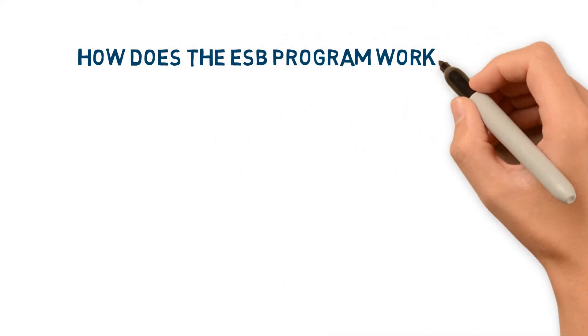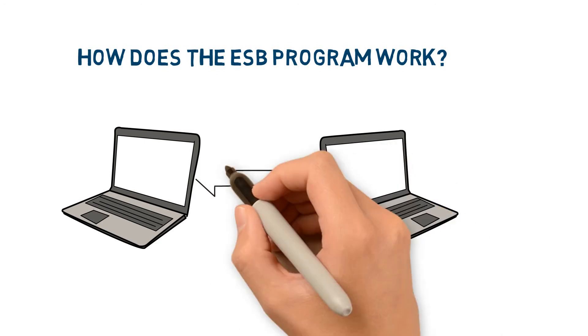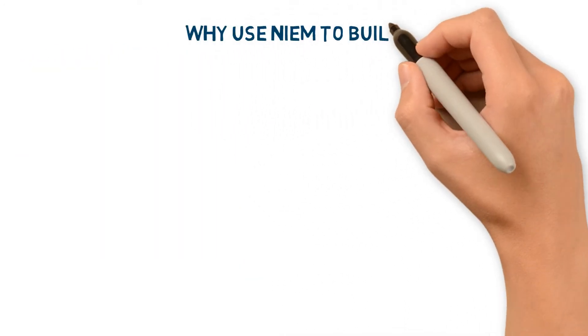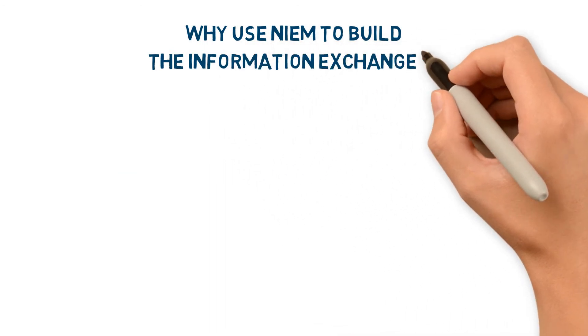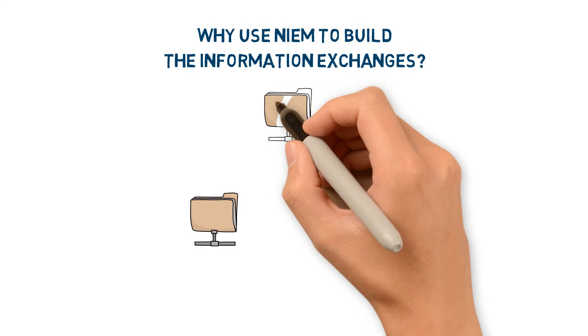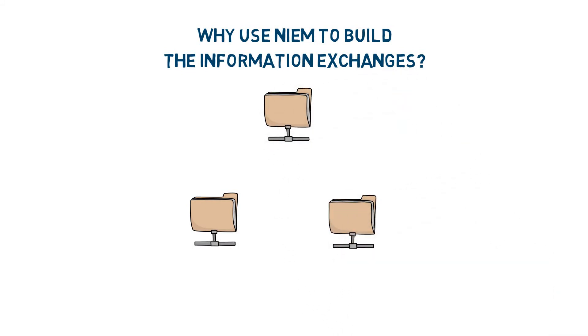So how does the ESB program work? USCIS uses NEEM to build information exchanges between formerly stand-alone systems. NEEM provides reusable data terms and definitions across mission spaces. Using these, rather than new terms and definitions, enables USCIS to efficiently connect systems across partner agencies.